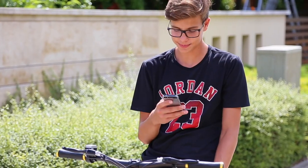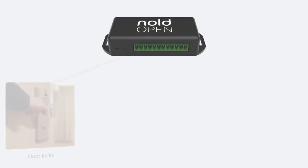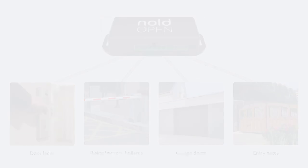Share access with your family and friends simply and securely by using their email address, and you can revoke access just as easily. Nold open can be installed on magnetic door locks, barriers, garages, and gates, providing an easy, modern, and secure access control system.